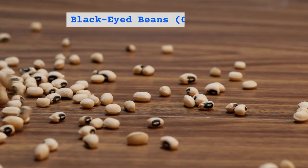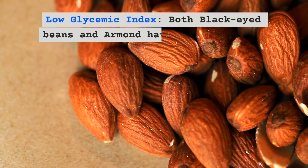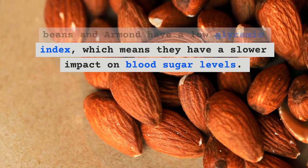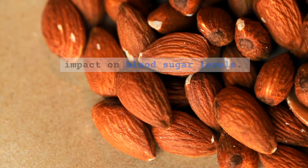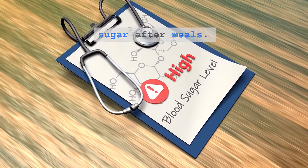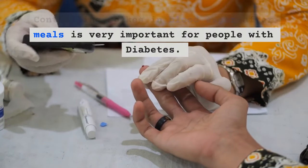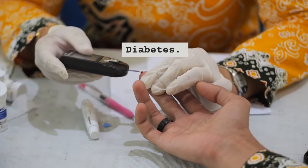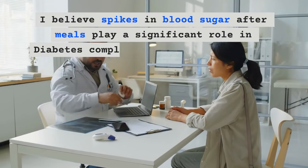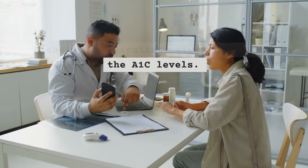Black-eyed beans, also known as cow peas, have a low glycemic index. Both black-eyed beans and almonds have a low glycemic index, which means they have a slower impact on blood sugar levels. This can help prevent spikes in blood sugar after meals, which is very important for people with diabetes. Spikes in blood sugar after meals play a significant role in diabetes complications, irrespective of A1C levels.